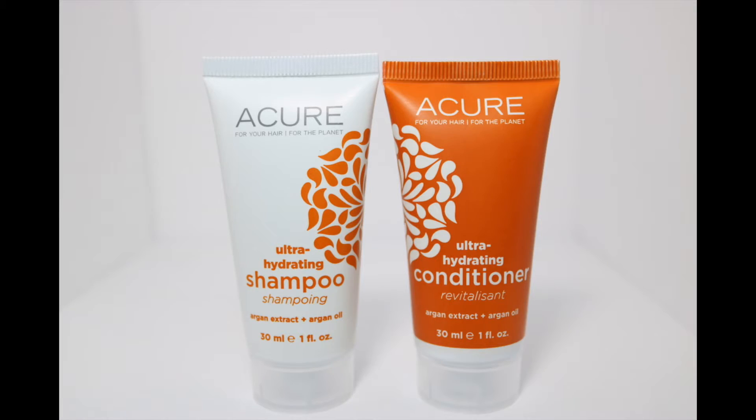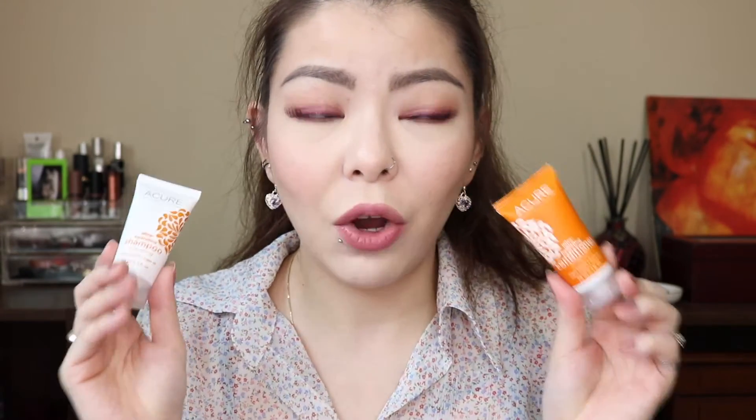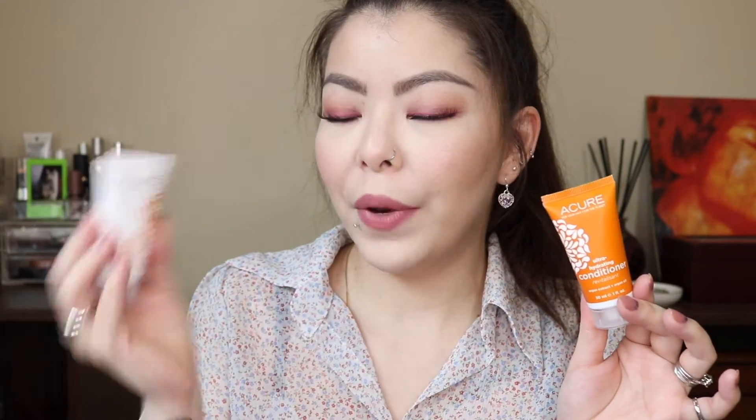Next we have the Acure Ultra Hydrating Shampoo and Conditioner in these two cute little tubes. This is a special formula that helps to hydrate, boost healthy hair growth, and support strong keratin production. As you can see my hair is really dry and brittle — it needs a trim and the split ends are ridiculous. I'm really excited to try this because I need all the help I can get with my hair. With people who have hair as long as mine, these travel sizes are kind of hit and miss — it may be too little for two uses, but I'm gonna try to stretch it out.